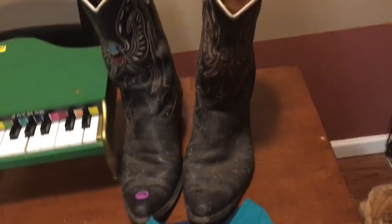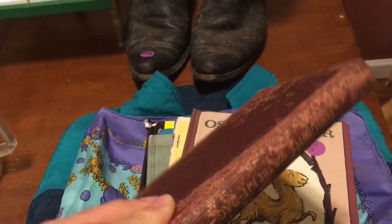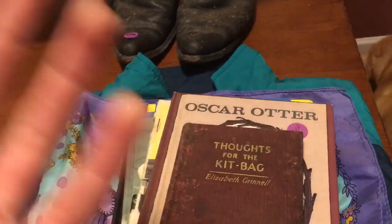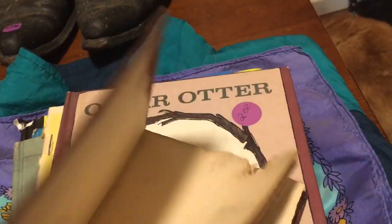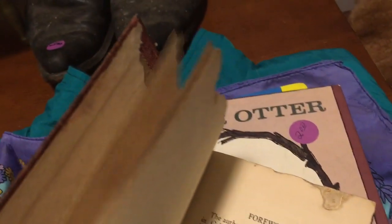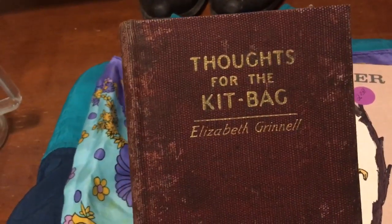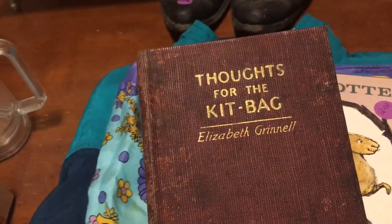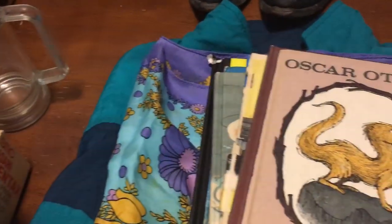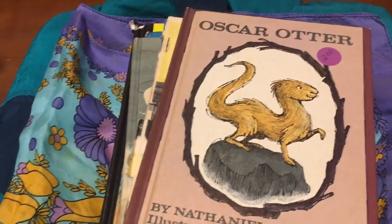I picked this up just because I thought it was cool — it's from 1918, which I always think is awesome when something has survived that long. It is a bit of a mess, but none of the text is affected, which is great. It's like a little Christian take-with-you book for soldiers from 1918. Some people collect this kind of stuff and I just had to grab it and save it.